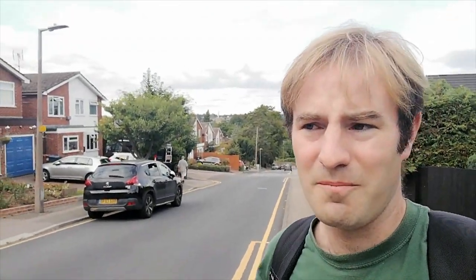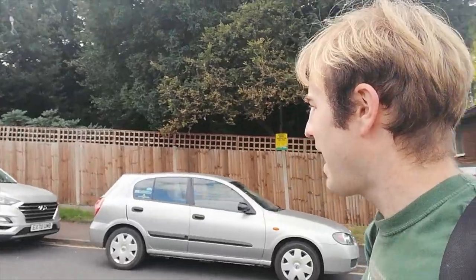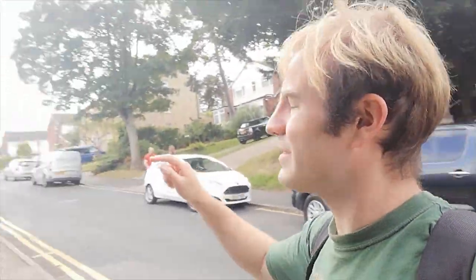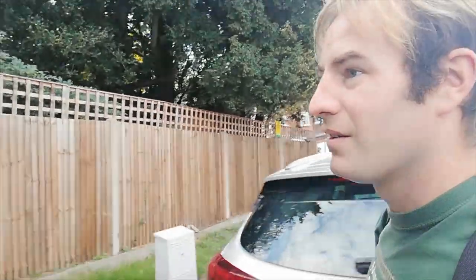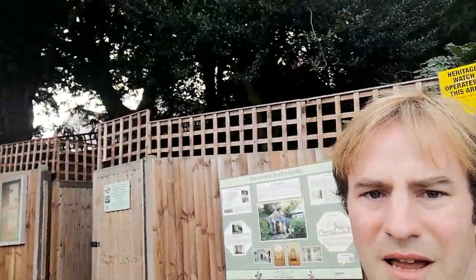I'm now coming up the hill from Amwell House. The town of Ware is in the background. This is called Scott Road. Now the grotto we're going to is in here. You sort of wouldn't expect it in the middle of a residential area, but of course this was all parkland once. It's open every Saturday in the summer, so it's well worth coming to see. I'm very excited about seeing it. It says Scott's Grotto, and we cross the road here — there's a big flag saying 'open'. So we're going to go through these gates and have a look around Scott's Grotto.